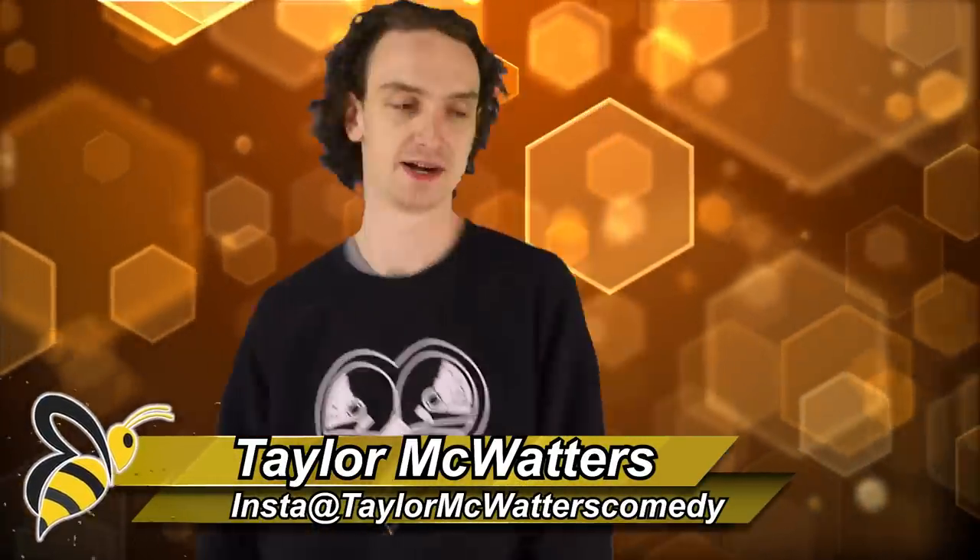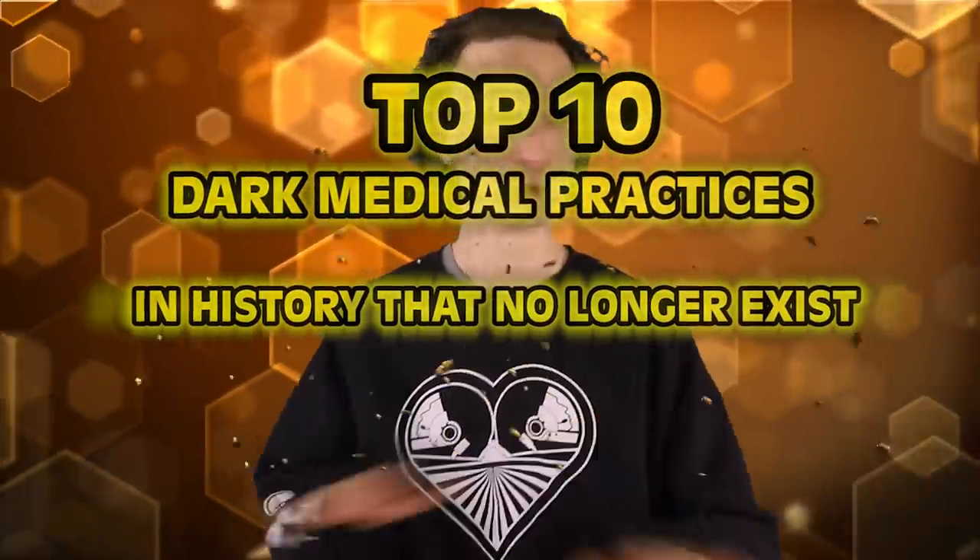What's up bumblebees? Little honeybees? Little fuzzy hairy boys? Welcome back to Bee — here are the top 10 dark medical practices in history that no longer exist. Thank God, let's not do this again.